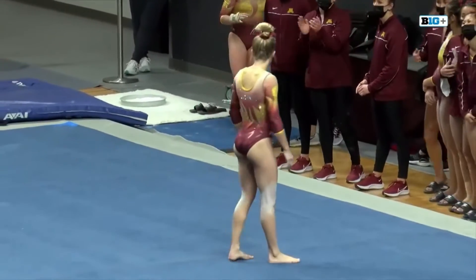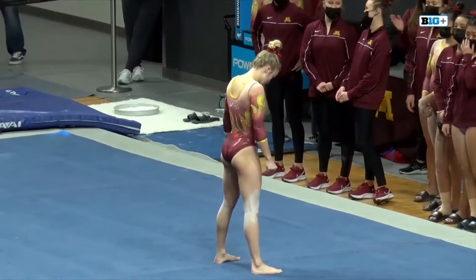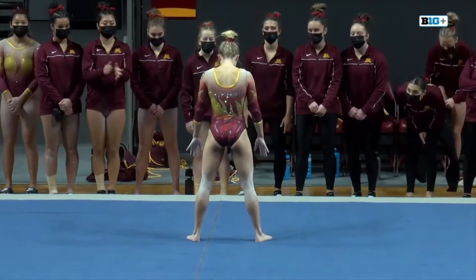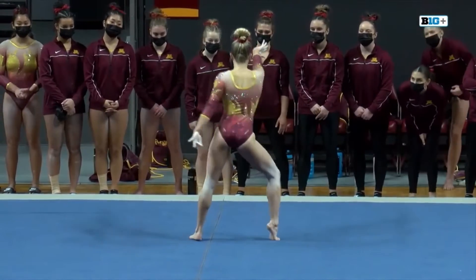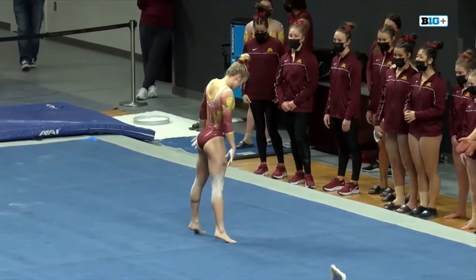Continue performing the floor exercise, because her scores will really help this team. Last year's season high was a 9.9, and she also has a new routine this year.